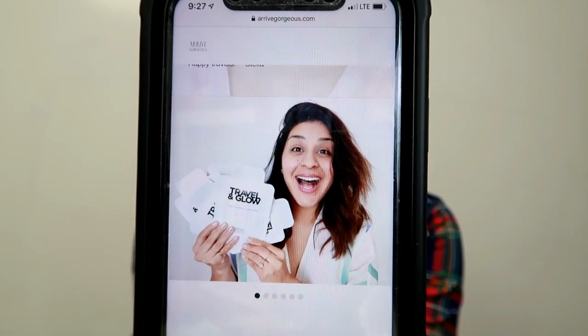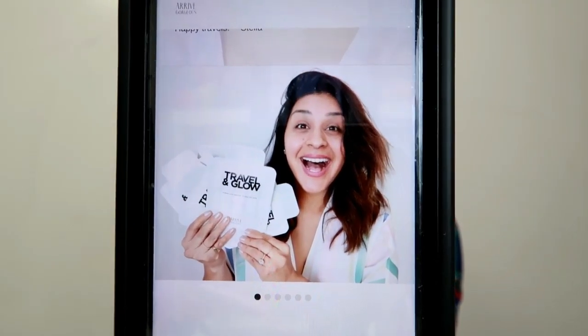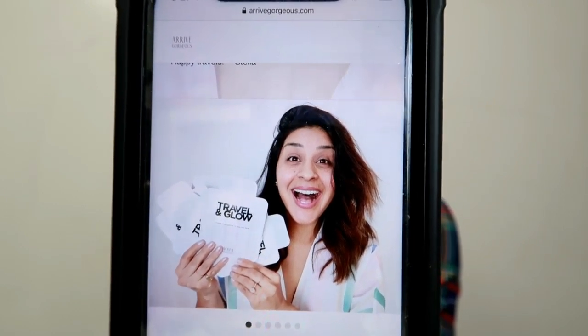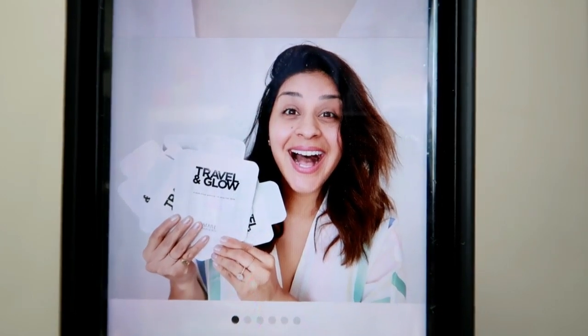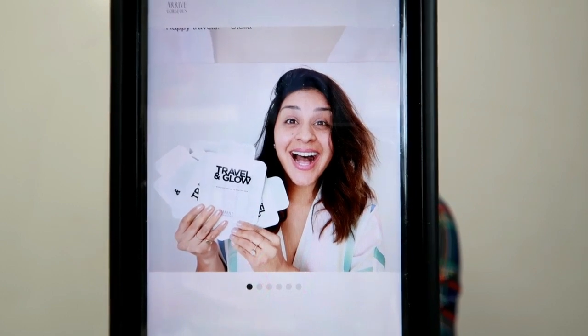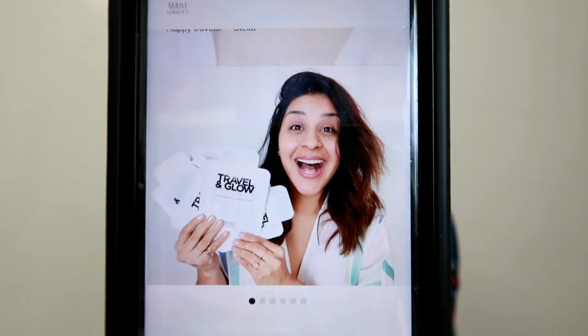Before we dive into the review, I want to give you guys a little background about the brand and the person behind it. Her name is Stella and she has an Instagram and YouTube channel called Fly with Stella. She had the idea a couple years ago to make her own face mask brand — she's really passionate about skincare. Ten months ago she launched her brand called Arrive Gorgeous and came out with these sheet masks. She's a New York-based flight attendant, so I'll link her channel down below.